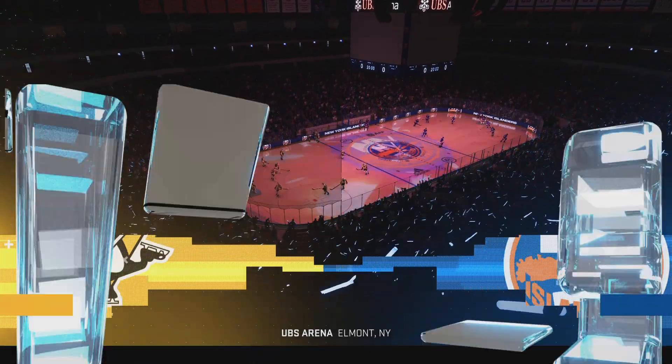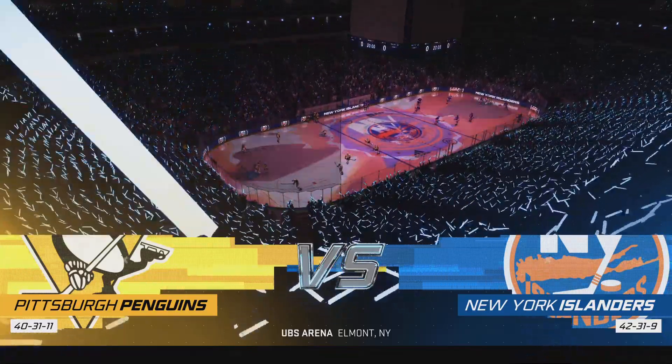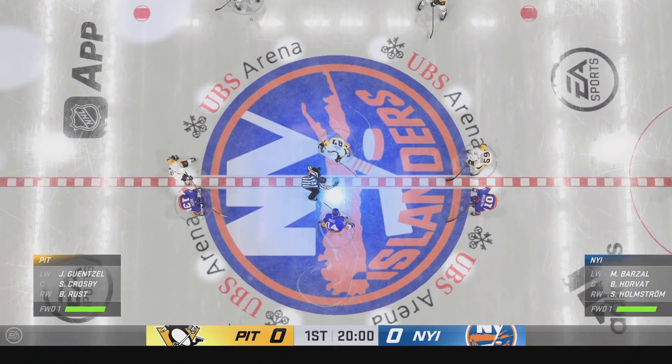A long hockey history here on Long Island, and we are back for the Islanders, and one of the best places to watch a game here in America. Two teams looking starved for a win, and we are set to go.